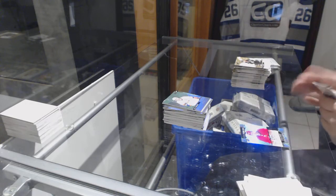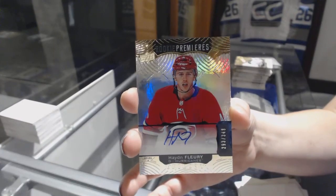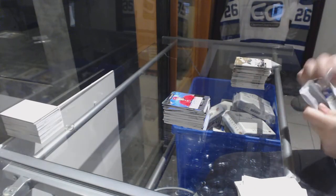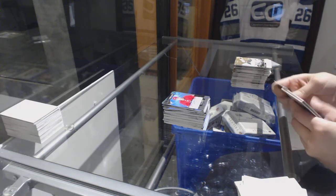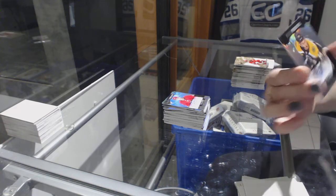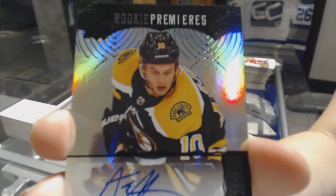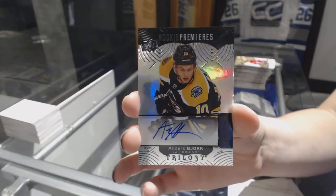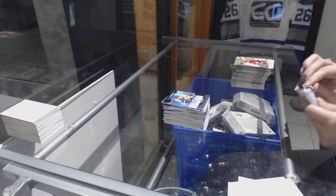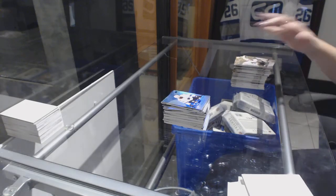We've got a rookie Premieres Auto number to 349 for the Carolina Hurricanes, Hayden Fleury. We've got a rookie Premieres Black Level 2 Auto number to 146 for the Boston Bruins, Andrei Zub. And last pack Mojo contains a rainbow of Brent Burns for the Sharks.